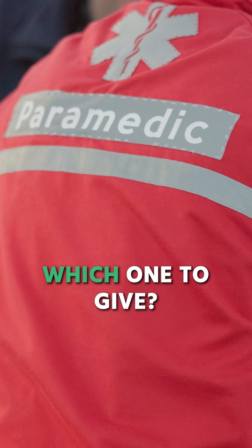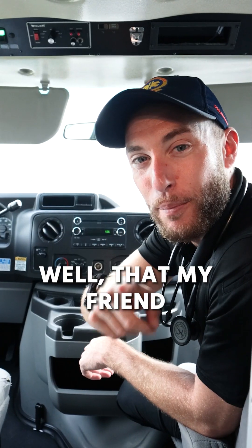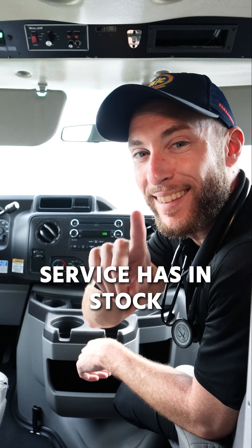Now, how do we know which one to give? Beats me, I have no idea — please tell me. Well, my friend, that depends on what your service has in stock.